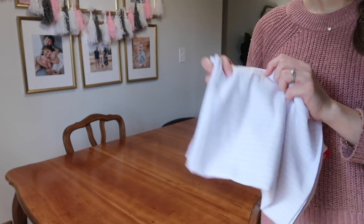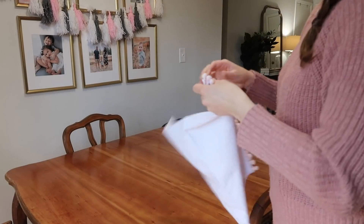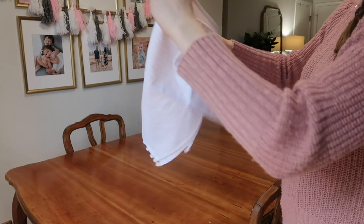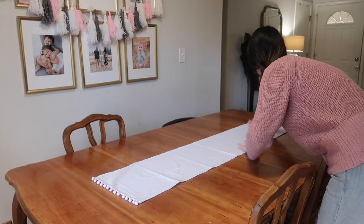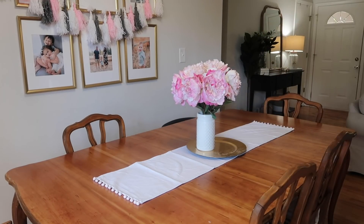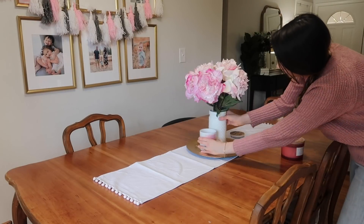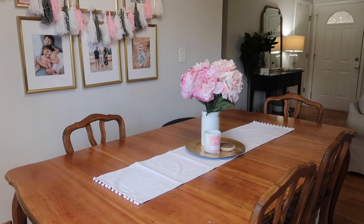The first place I always look is the Target Dollar Spot because they have fantastic deals there. I found this really beautiful pink runner with pom-poms — and if you've watched my videos you know I love pom-poms and tassels — for only five dollars. I first put that down, and then I wanted a really beautiful and romantic looking centerpiece. I grabbed one of my gold chargers because I love the gold color with the pink, and used that as the base. I always try to think of things in groups of three, so I knew I wanted some flowers, a candle from Home Goods, and then a third element I ended up finding around the house.